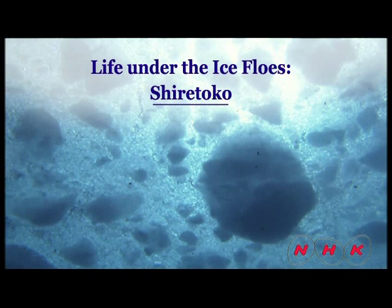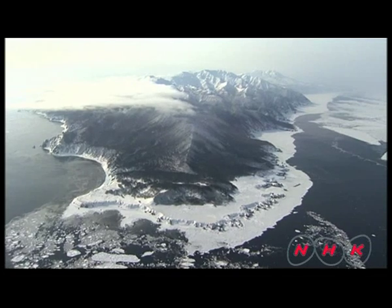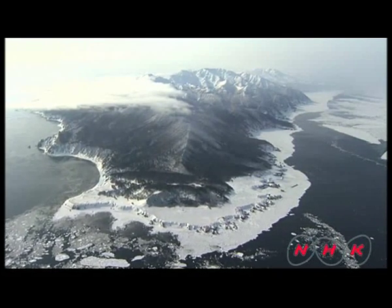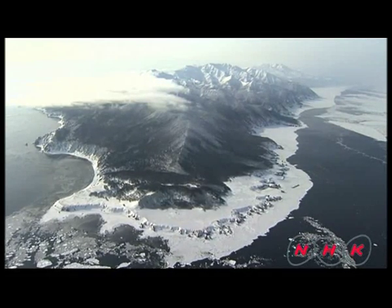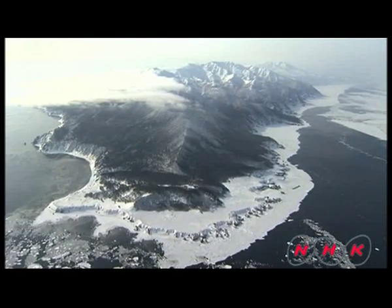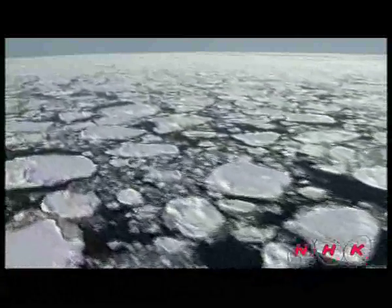Life under the ice flows — the Shiretoko Peninsula in Hokkaido. In Hokkaido, the Sea of Okhotsk starts freezing from the north and ice flows drift into Shiretoko. The Shiretoko Peninsula juts into the sea and collects drifting sea ice brought in by sea currents and the north wind.